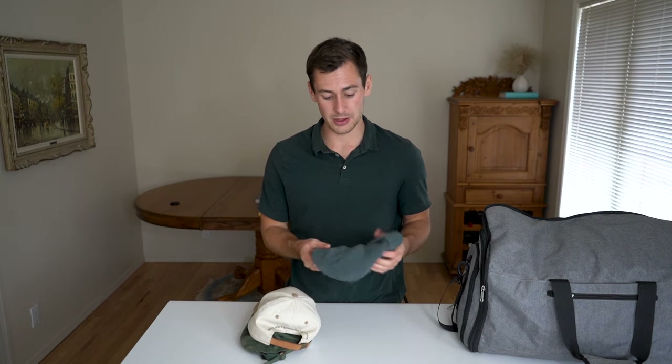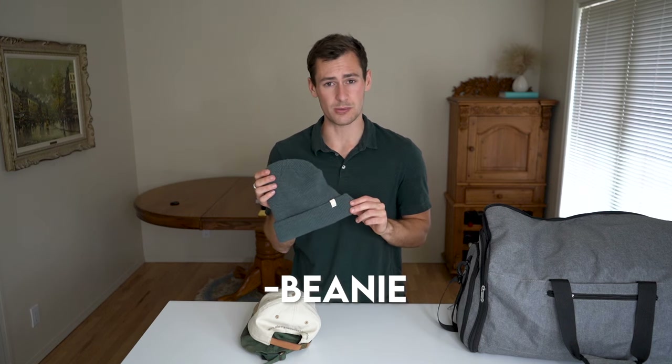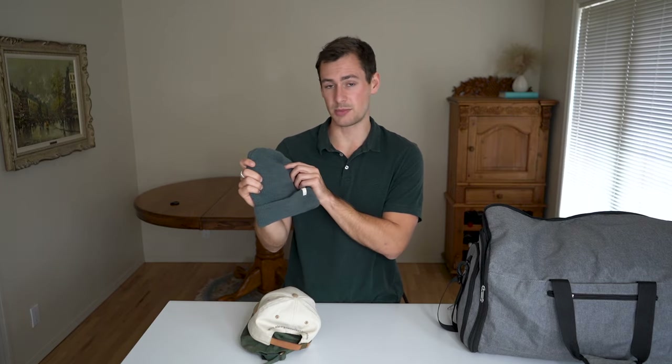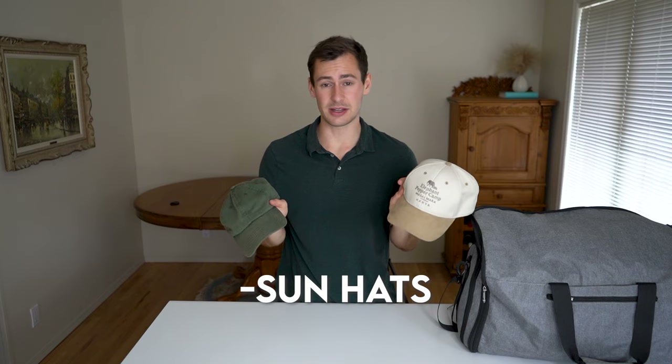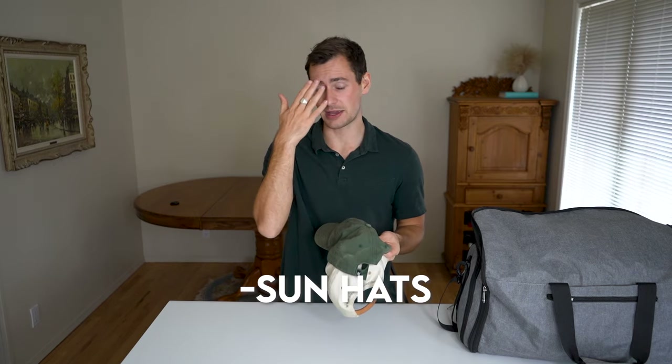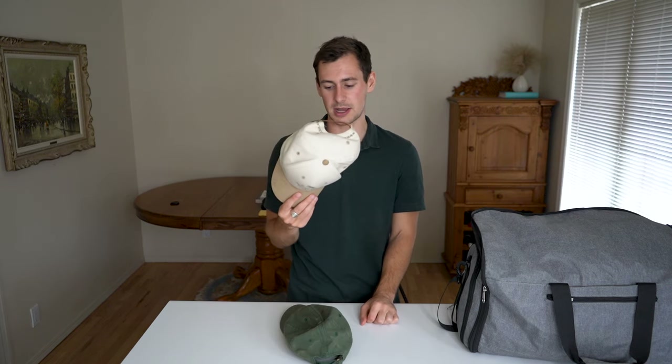Lastly for clothing, I'm going to be bringing some hats. I recommend bringing a beanie or something that can cover your ears because on those early mornings you want every part of your body covered — this is a Boari beanie. I'm also bringing some hats with a brim because for those hot sunny days there's a lot of UV exposure and you want something that will cover your face and ears. I'm not someone who loves wide-brimmed hats, so I'm bringing two ball caps instead.